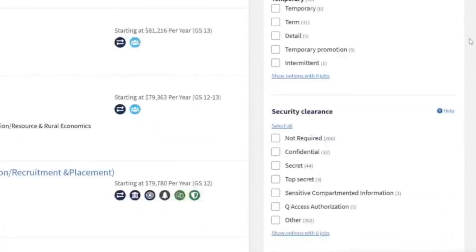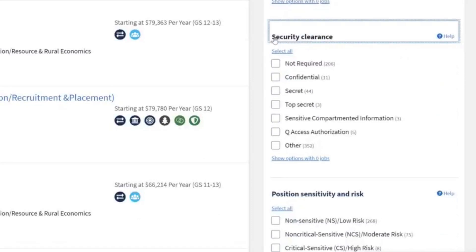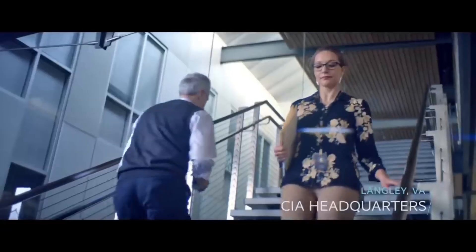If you keep scrolling down, another two areas to keep in mind are the security clearance and the position risk area. You don't have to click anything here, but be aware that when you're choosing a top secret job — if that's part of the requirements — you're going to add time to that hiring process. For example, the CIA is not a two to three month process. The CIA is a 12 to 18 month process. So when you're dealing with high sensitivity or high risk and top secret, it's going to be a while. If you're willing to wait, go ahead and apply, but just understand what you're getting yourself into.